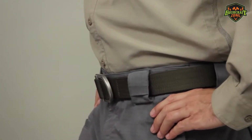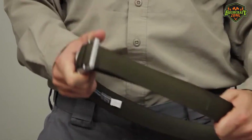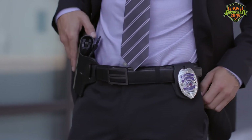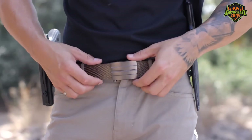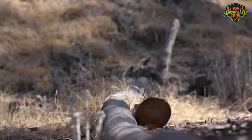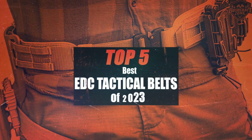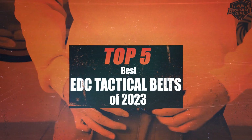A tactical belt is used to carry extra gear and shows extreme durability. The best tactical belts are made of strong webbing and durable buckles. They stay in place even when you hang additional gear like a radio, mags, and handcuffs. In this video, we'll be taking a look at the top 5 tactical belts of 2023.